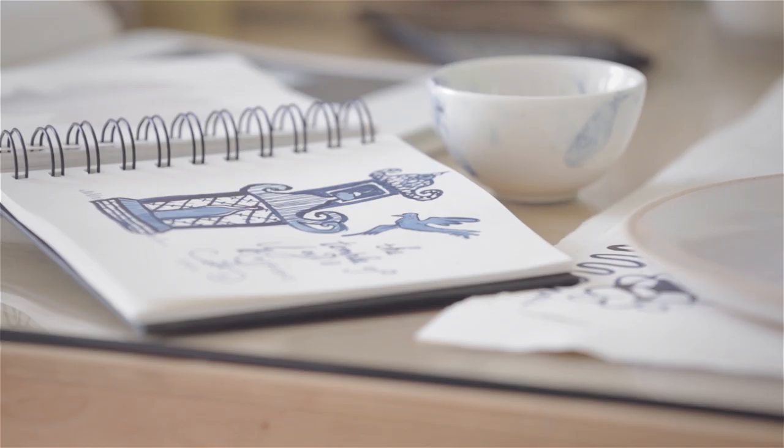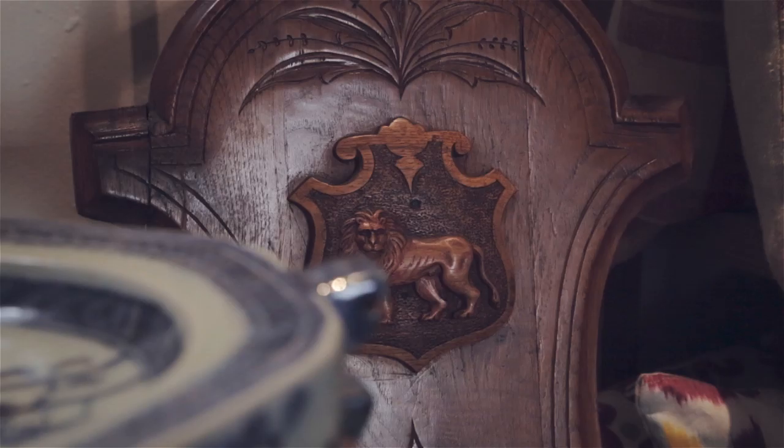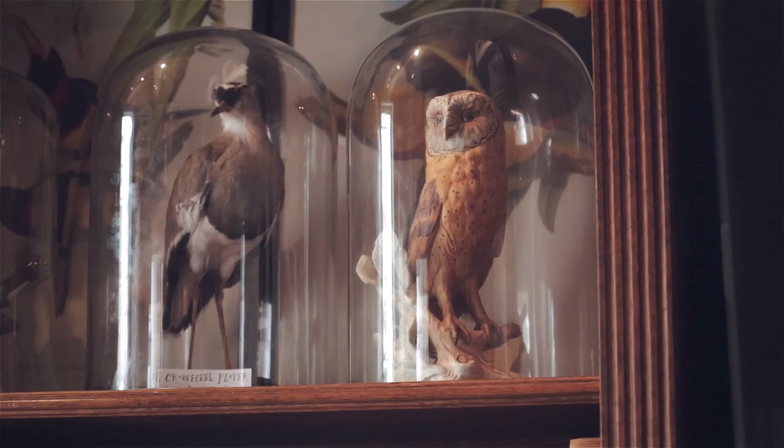My name is Michael Chandler. I have a little shop in Cape Town where I sell ceramics, antiques, paintings, furniture, all kinds of beautiful things from all over the world.